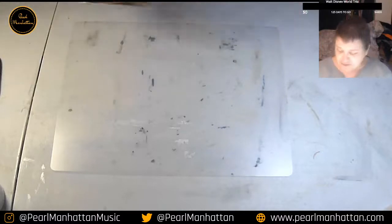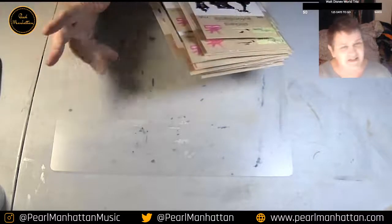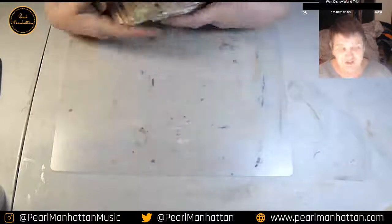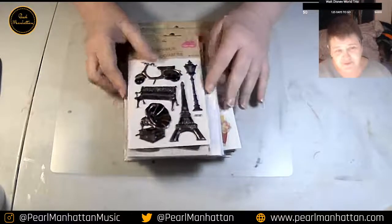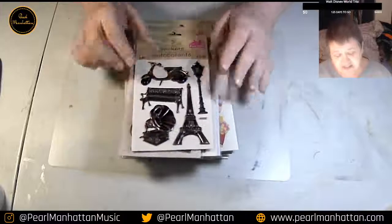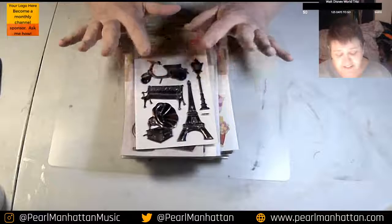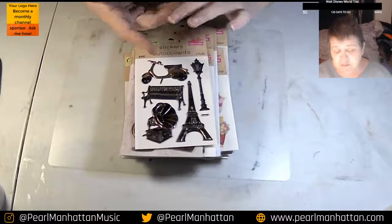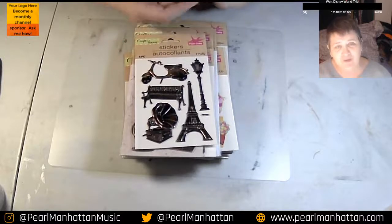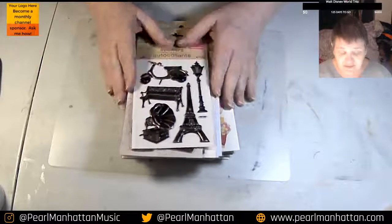Dollar Tree finds from this week. I bought some ephemera — stickers and cutouts and things like that to put into cards. I wanted to show you these stickers I got at the Dollar Tree for a dollar a package. The same stickers, different branding, different packaging, sell at Michael's, Hobby Lobby, and Joann's starting at $5 to $7 a package. I paid $1 a package at the Dollar Tree.